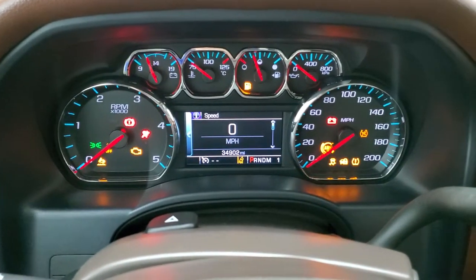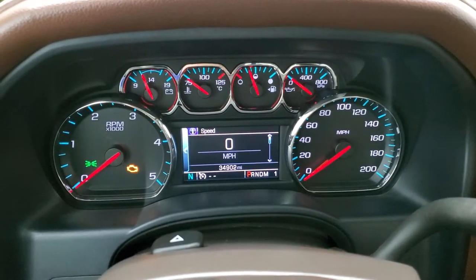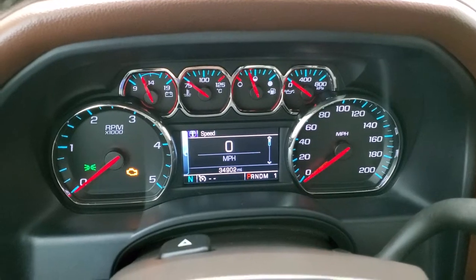You can see that this truck has 34,902 miles. You do get a digital speedometer, compass display, information center, and the instrument cluster is very nice and clean.